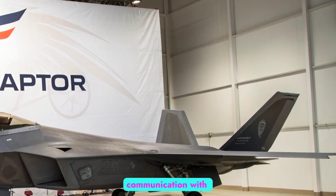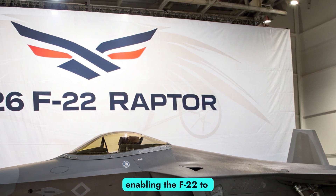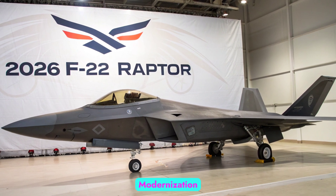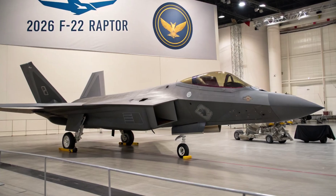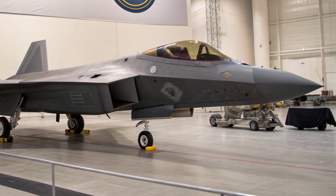Enhanced data links now allow better communication with fifth- and sixth-generation platforms, enabling the F-22 to play a more collaborative role in joint force operations.